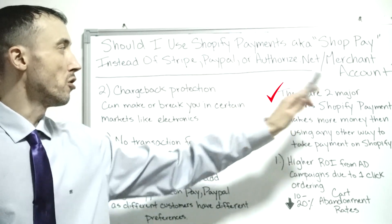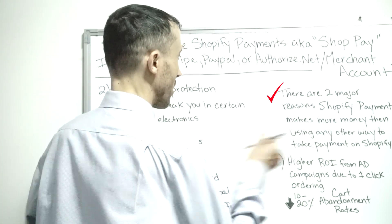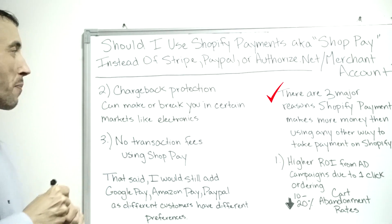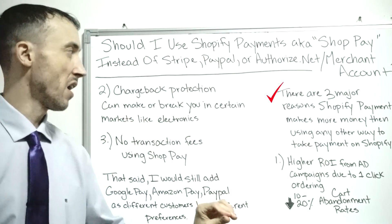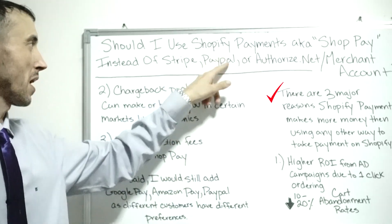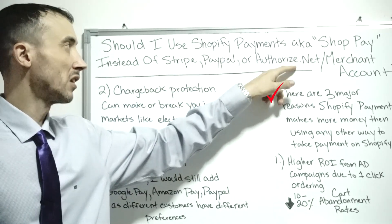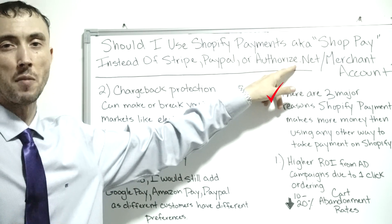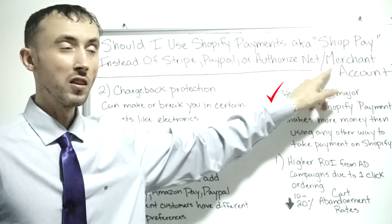There are three major reasons Shopify Payments makes more money than using any other way to take payments on Shopify — whether you're using PayPal, a Stripe account, or Authorize.Net, which is basically the number one payment gateway you can use to process payments through any merchant account.